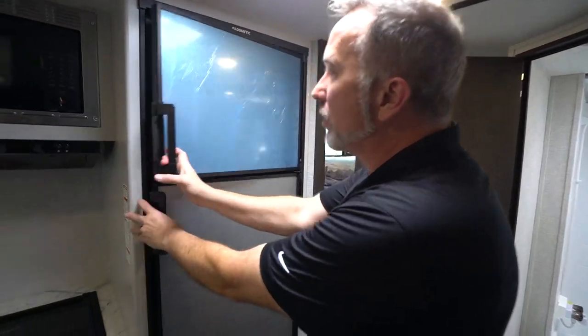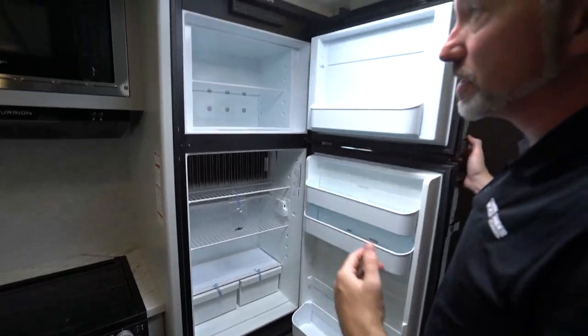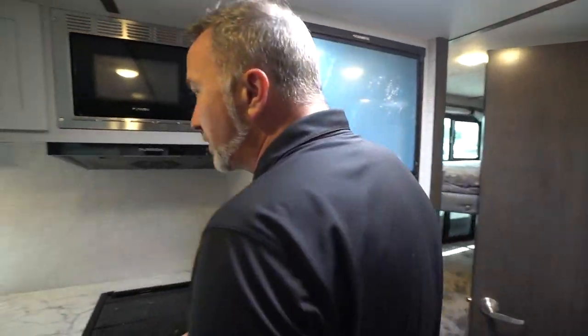There's a Dometic fridge-freezer combo that runs on gas and electric, seven cubic feet, with an automatic switch — which is nice to have.